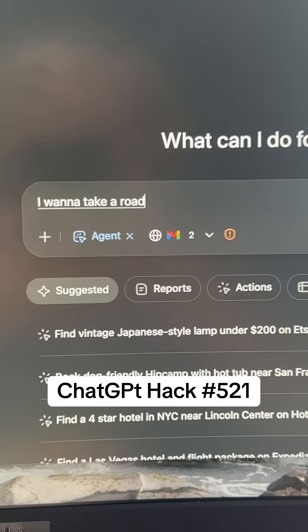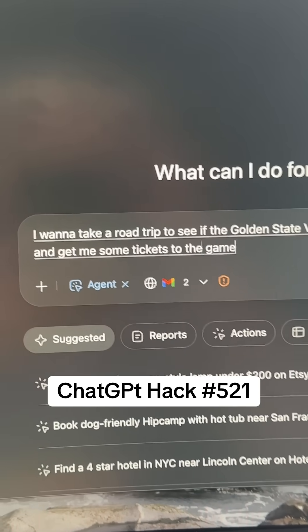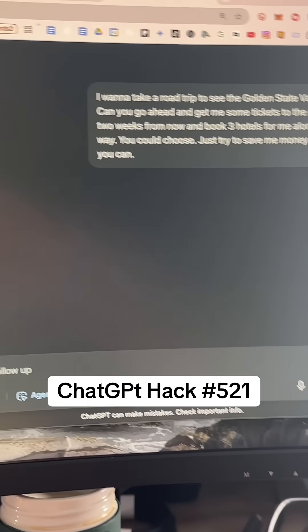I want to take a road trip to see the Golden State Valkyries play. Can you go ahead and get me some tickets to the game two weeks from now and book three hotels for me along the way? You can choose — just try to save me money where you can. Hit Enter.